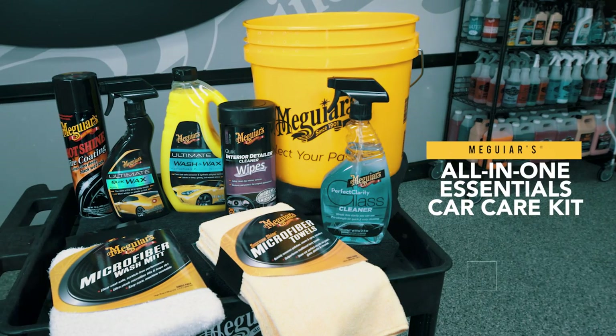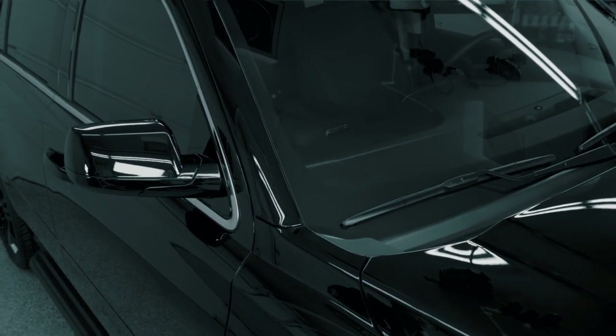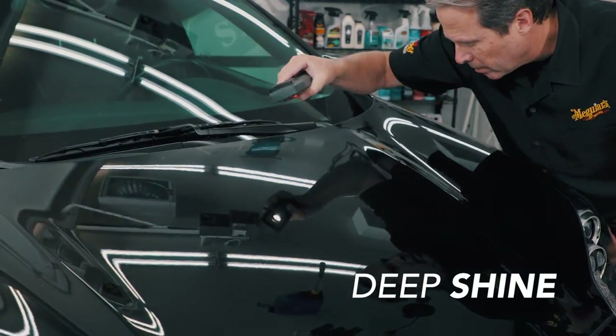Meguiar's all-in-one essentials car care kit is packed with premium, easy-to-use products to clean, shine, and protect any vehicle. Ultimate Wash & Wax safely lifts away dirt and contaminants while providing a durable, deep, and glossy shine.